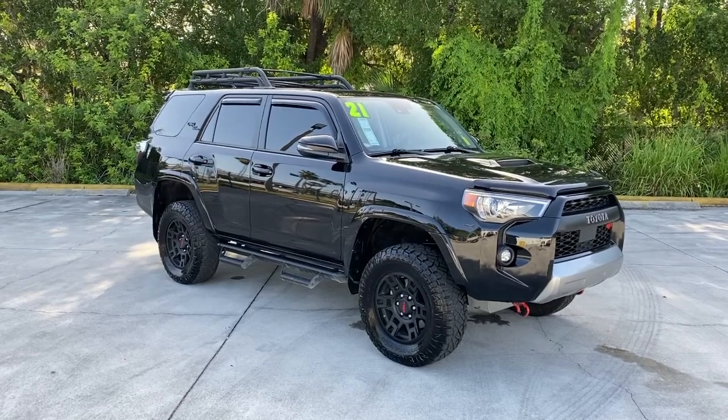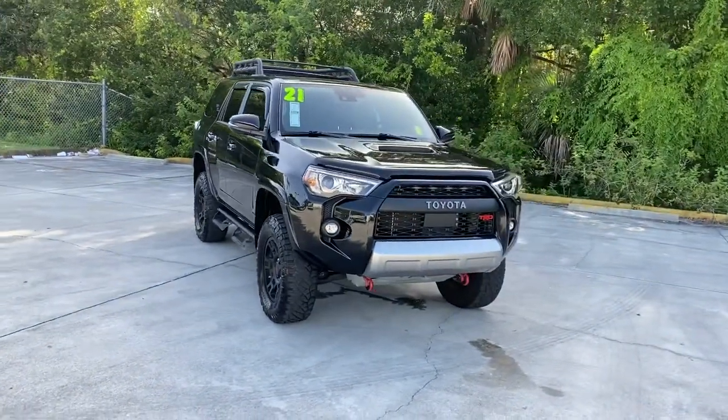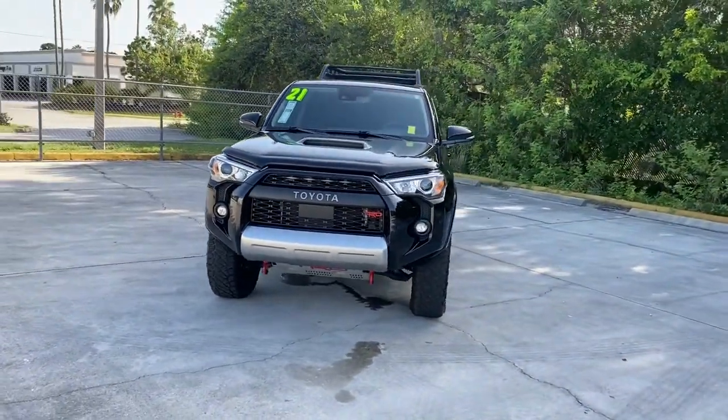Enjoy the view of this 2021 Toyota 4Runner. With less than 15,000 miles on the odometer, this vehicle provides excellent value.